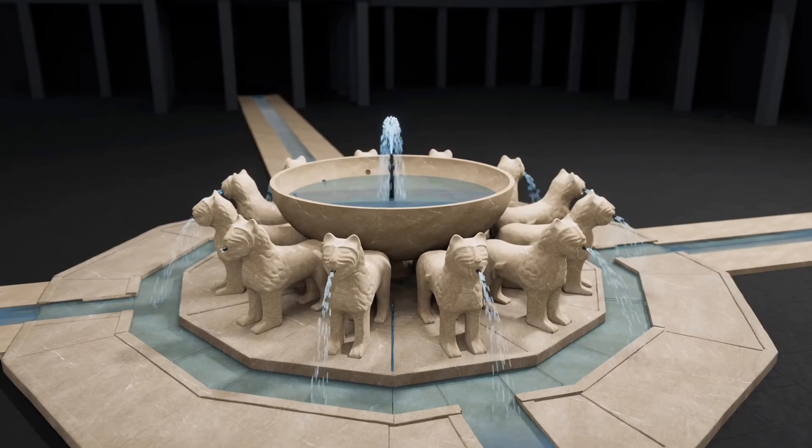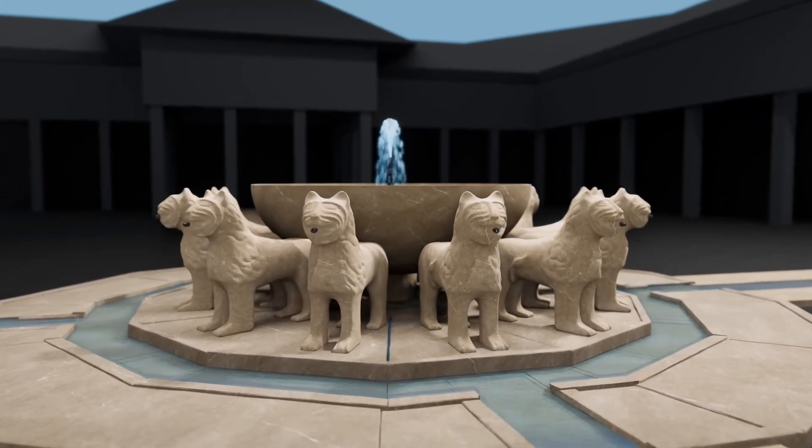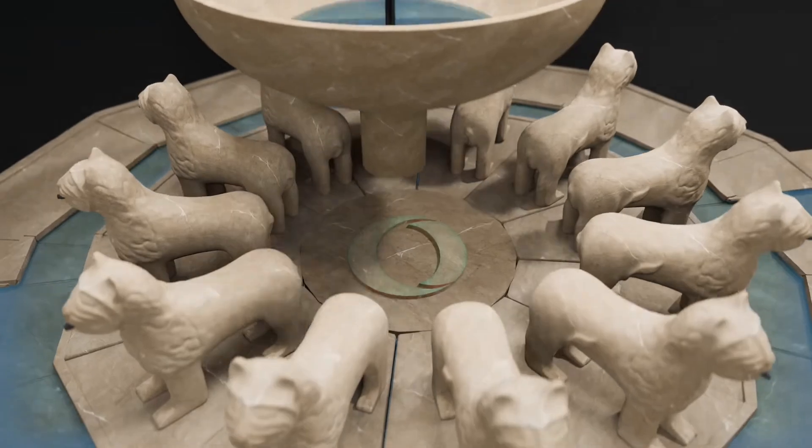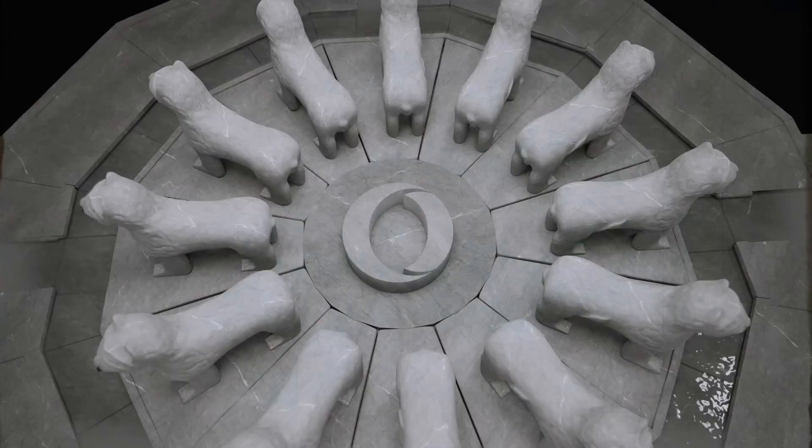The fountain's innovative design permitted it to reset and operate cyclically, highlighting a remarkable grasp of engineering principles in medieval times. This achievement marked a significant advancement in the technological landscape of the era.